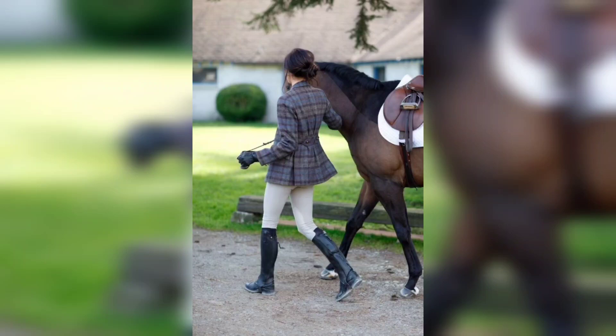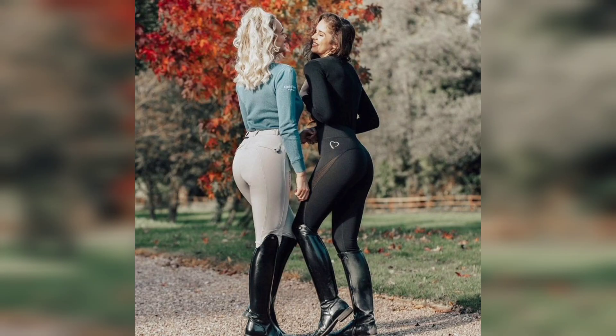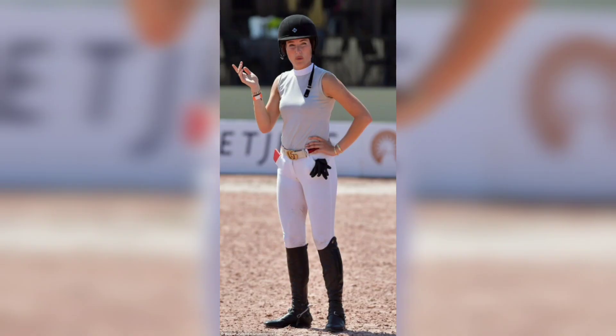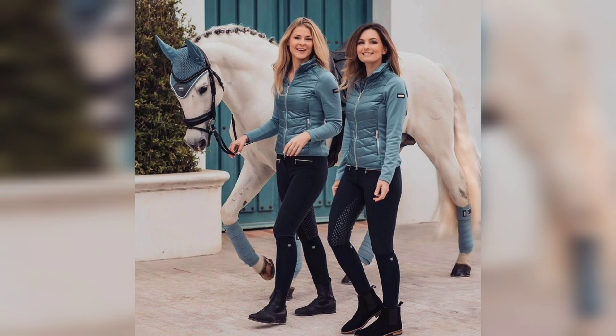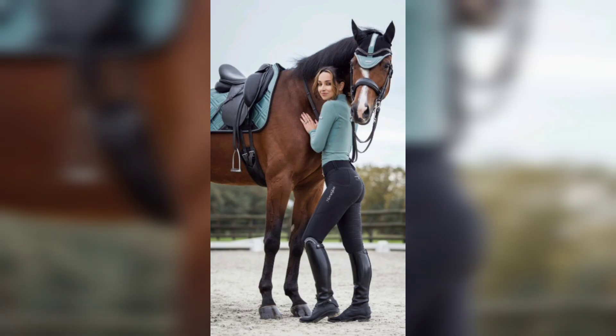Hi beautiful guys, welcome back! In this video I'm gonna show you equestrian outfit essentials for riding in style. When it comes to riding, there is nothing more essential than looking good while doing it. After all, horseback riding is an elegant sport, and style is just as important as comfort.